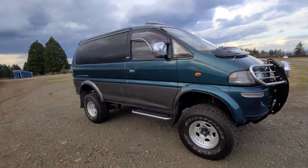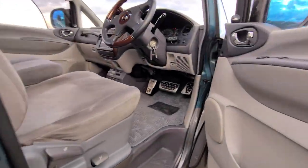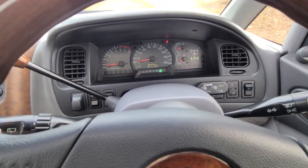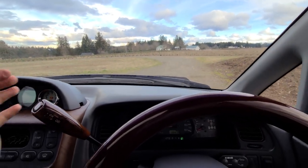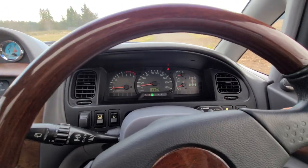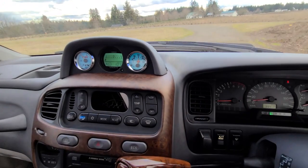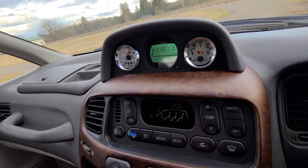Maybe we could take this thing for a spin and get some driving footage. Let's hop up into the cockpit — we're sitting up super high. Here's how the climate control works: you just set your temperature. It's set to 25 Celsius and it just manages your temperature automatically.